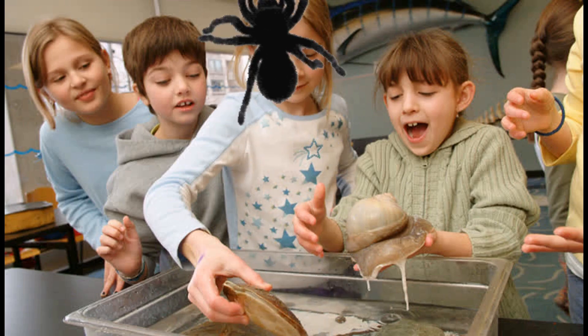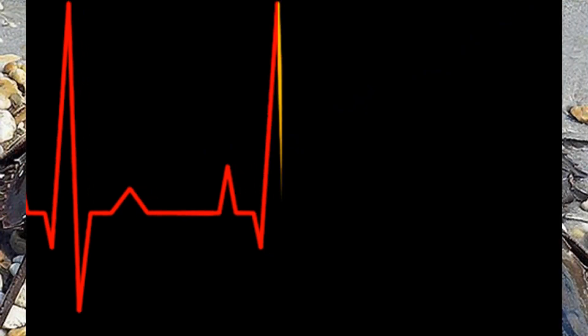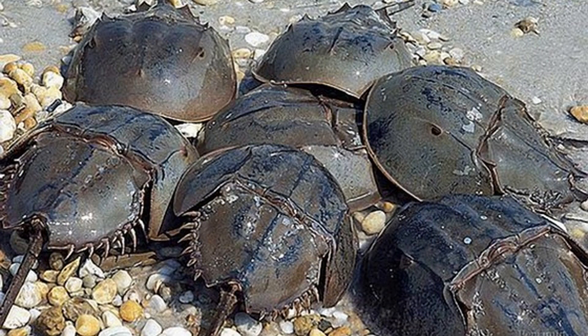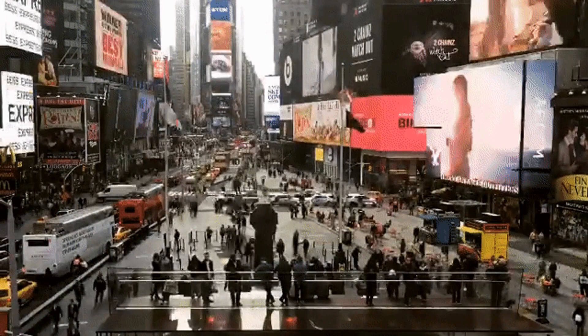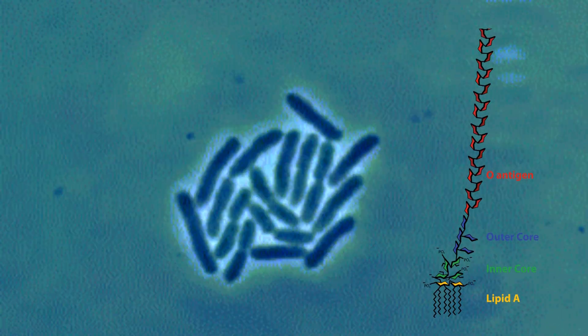Well, for one thing, if you've ever had a vaccination, or any IV treatment for that matter, your very life itself may actually be indebted to these animals — and that's no small statement to overlook. Horseshoe crabs have for decades now been single-handedly responsible for keeping millions of lives safe from exposure to dangerous, sometimes even fatal levels of bacterial endotoxins.